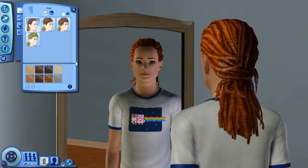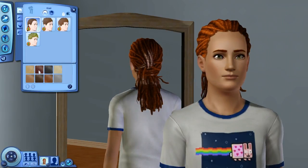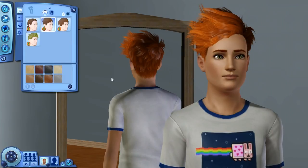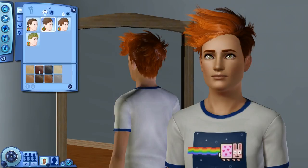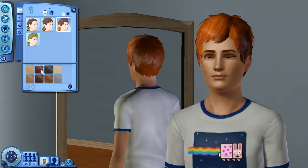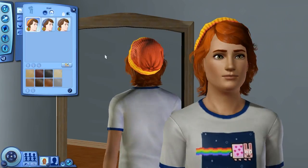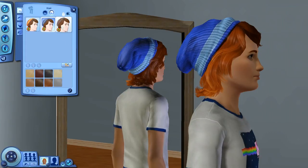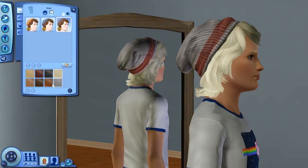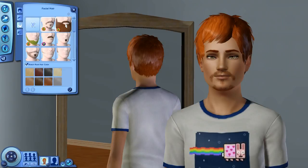Now for the male hairstyles. Dreads again — look at how amazing the details are on those dreads, they did a really good job. This hairstyle makes me think of Casper Lee, he's a YouTuber — just go look at one of his videos. And don't worry about the plant sims, I'll show you the outfits in their entirety in just a couple minutes. My favorite hairstyle for males besides the dreads is the beanie.